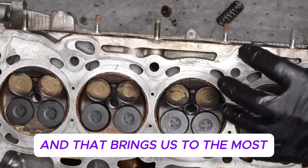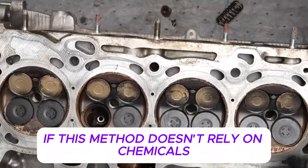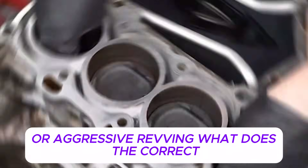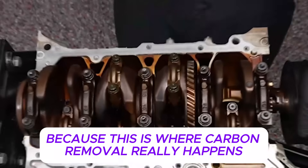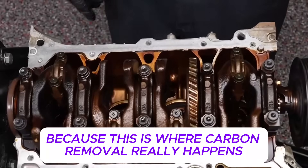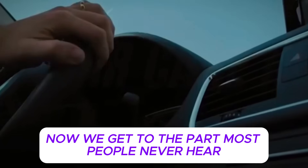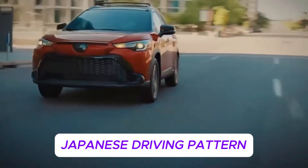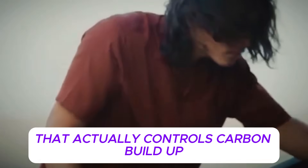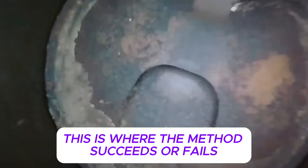Japanese technicians understand this, but many repair shops don't emphasize it because it doesn't sell services. There are no expensive chemicals involved, no dramatic transformations, and no fast turnaround. But it protects engines, reduces warranty claims, and keeps vehicles running far longer. If this method doesn't rely on chemicals or aggressive revving, what does the correct Japanese driving pattern actually look like? Because this is where carbon removal really happens, and it's the part most people completely miss.